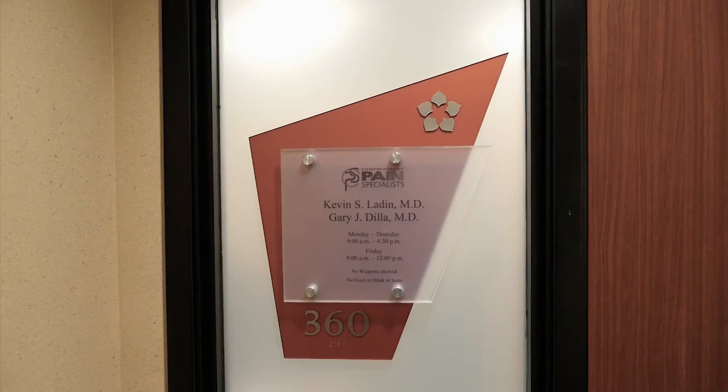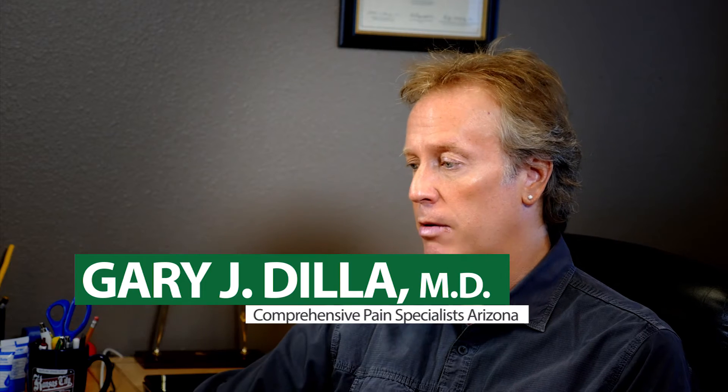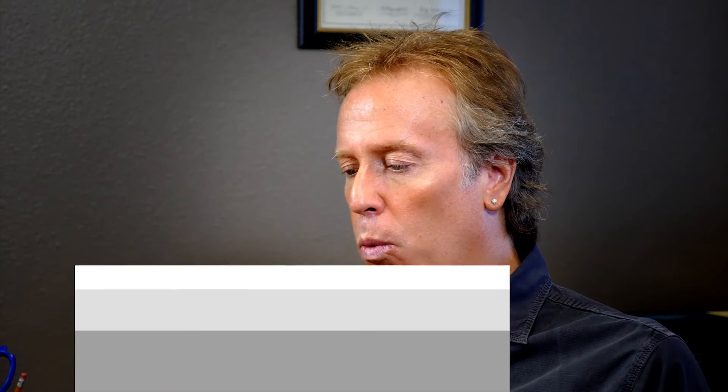My name is Gary Dilla, and I'm a specialist in physical medicine and rehabilitation here in Phoenix, Arizona, with a subspecialty in pain medicine. We have been able to increase the volume of patients that we're able to treat ourselves — as little as five years ago, we were actually referring out to other physicians to perform injection therapy.